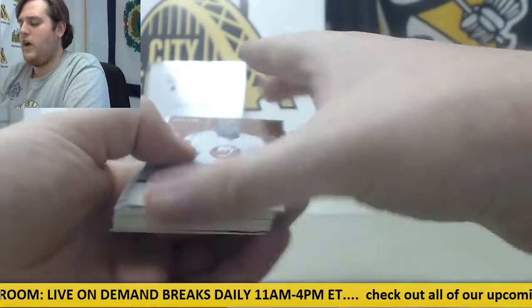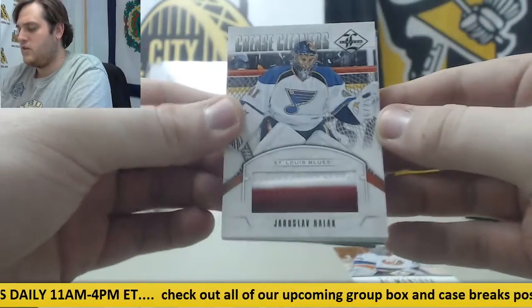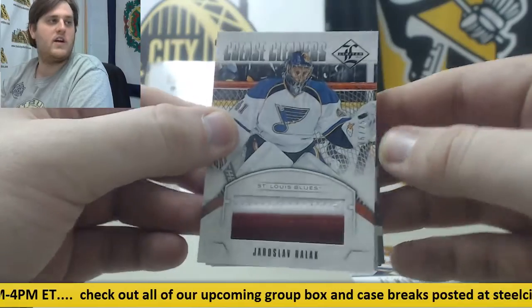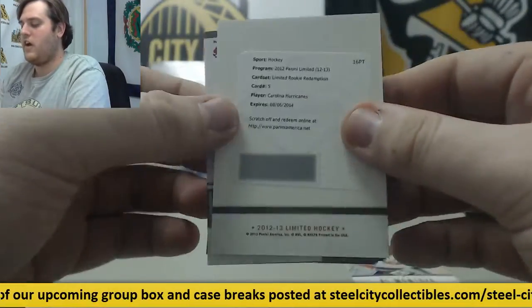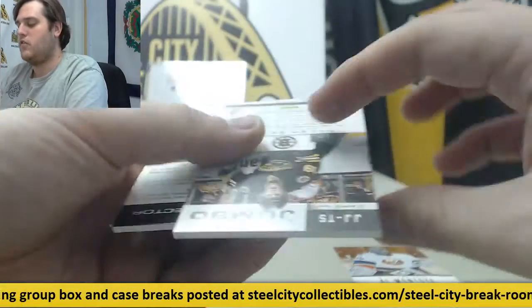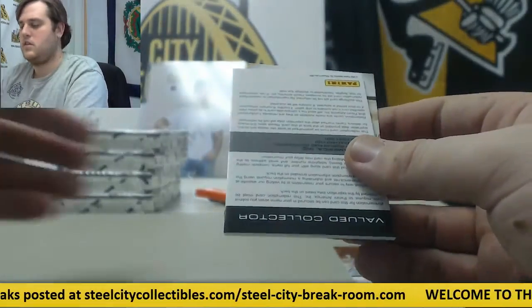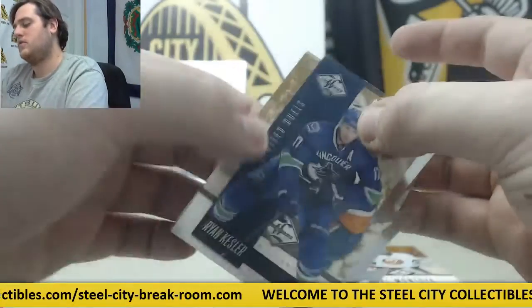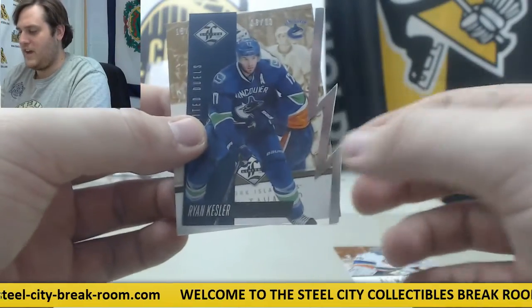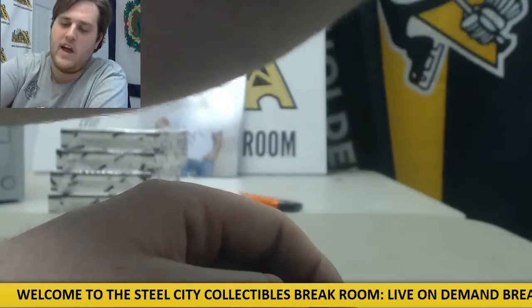1 out of $299, Al Montoya. For the Blues out of $25, Jaroslav Halak. Redemption right here, Carolina Hurricanes. For the Bruins, Jersey Swatch out of $99, Tyler Seguin. Redemption right here, Ryan Hamilton. Limited duels, Ryan Kesler out of $99. John Tavares 15 out of 25 for the Islanders.